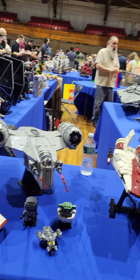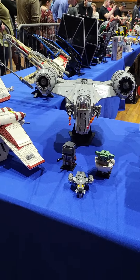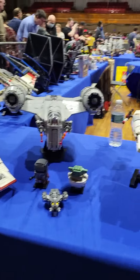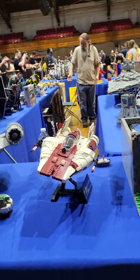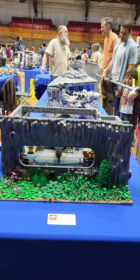Star Wars: we got Baby Yoda and the Mandalorian and his Razor Crest. We got an A-Wing. We have a huge hangar that we can see on the other side here.